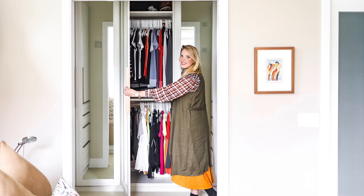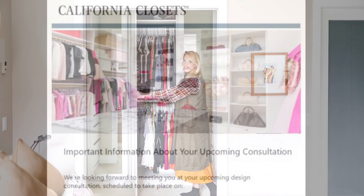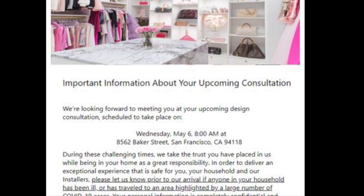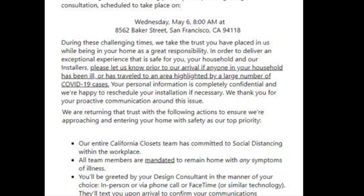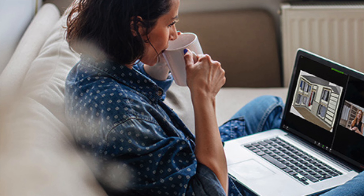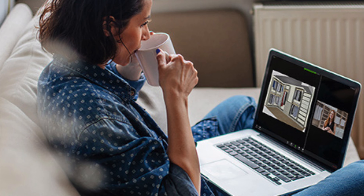Our touchless service protocols start before your scheduled appointment date. We'll send an email to confirm appointment details and to make sure that no one in your home or office has a fever or has been ill recently. If so, we're happy to reschedule or change from an in-home appointment to a virtual appointment — it's the same collaborative process you've come to expect from California Closets.